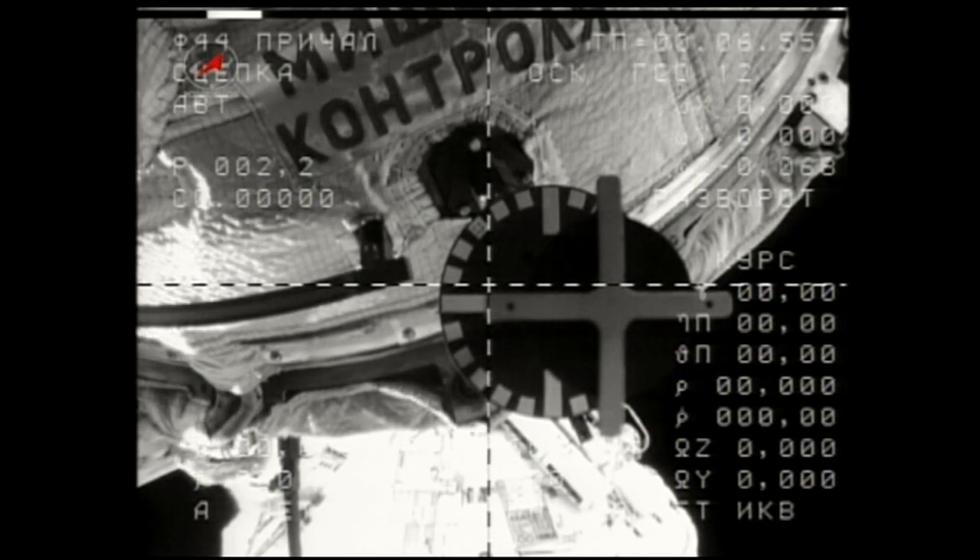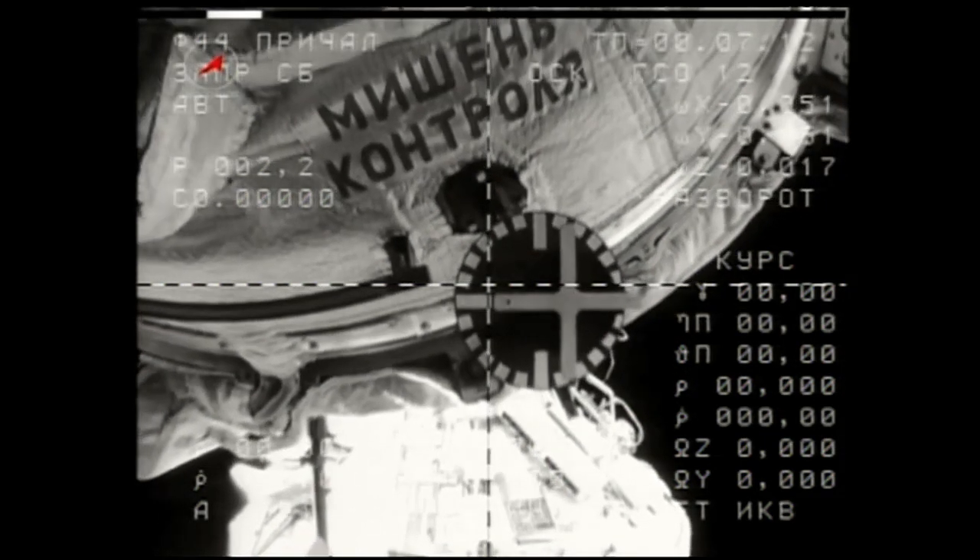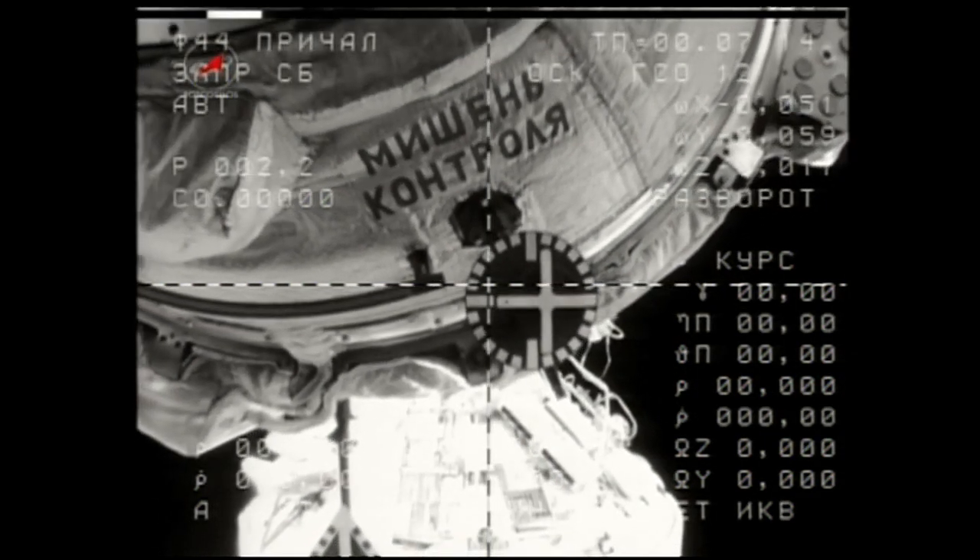The stopwatch is prepared. We have separation. Copy. Stopwatch? We have the stopwatch ready. Undocking confirmed.